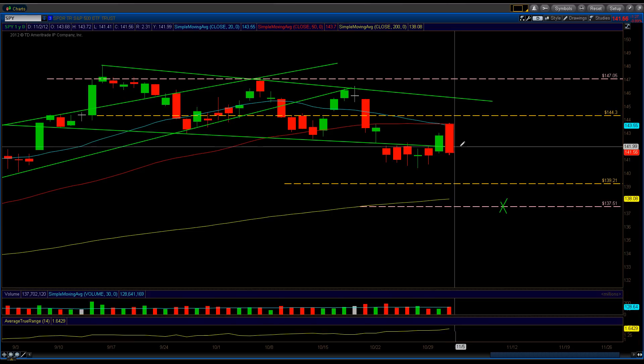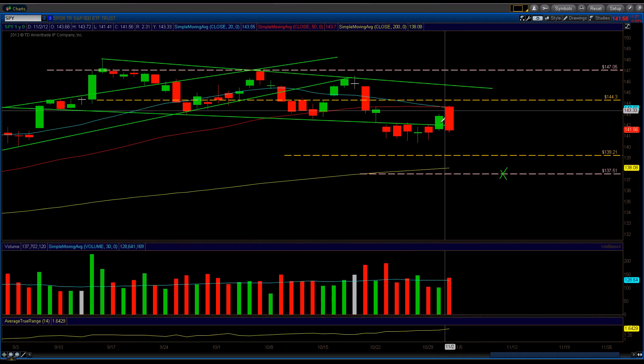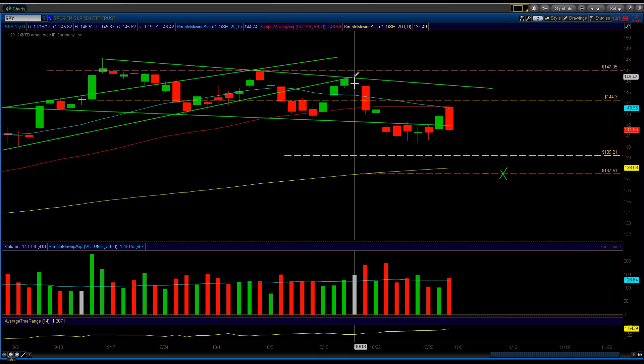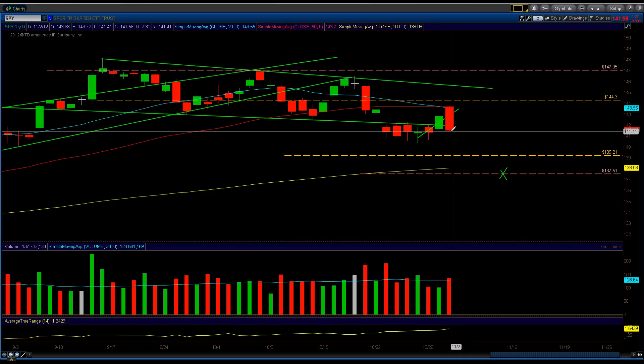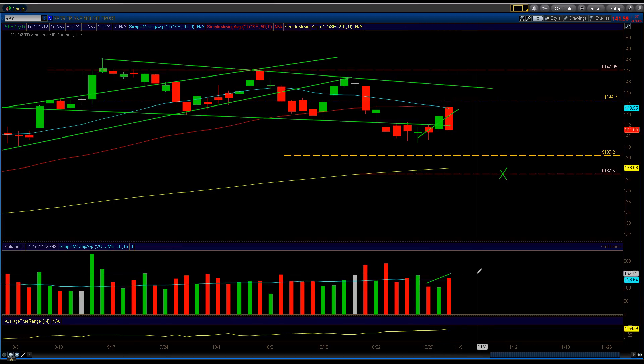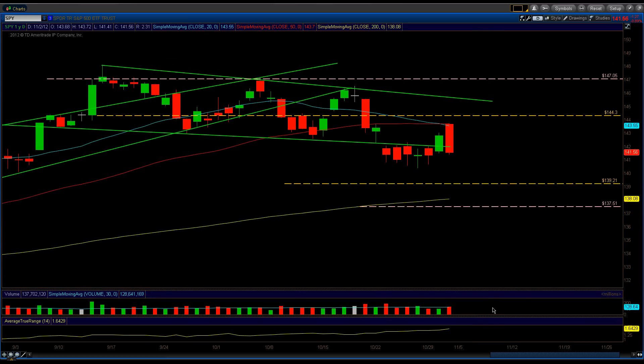There is a possibility the Fed will push this thing higher, so don't think it's just going to start tanking. Based on my rules, any reversal pattern after an extensive move — with at least three days of up-move and a reversal candle on higher volume than the past three days — I would take the trade. We have that reversal candle and higher volume, but the volume was not higher than the past three days, so keep that in mind. The Fed can easily prop the market higher by dumping billions into it.